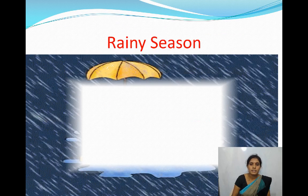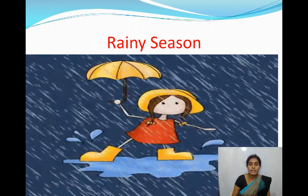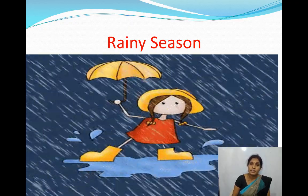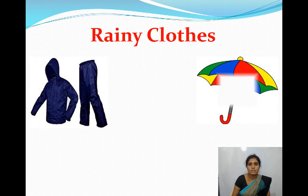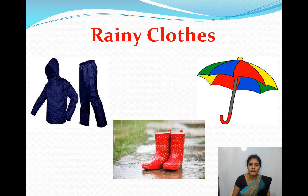Next, rainy season. It rains a lot in rainy season. We wear a raincoat and use an umbrella in rainy season. They protect us from getting wet in the rain. Some people also wear gumboots. Gumboots protect our feet in the rain.